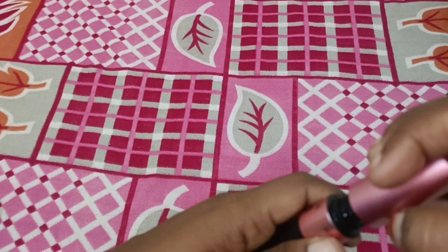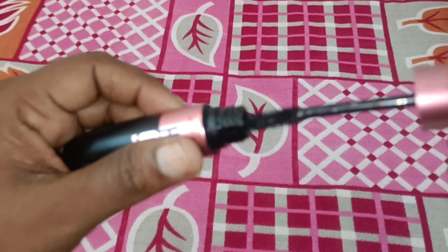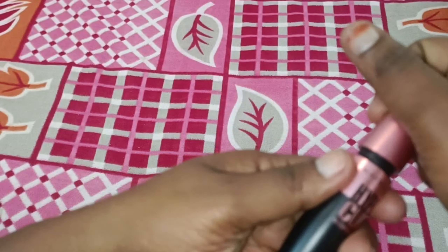This is a long-lasting, waterproof, hyper-curled black color mascara.